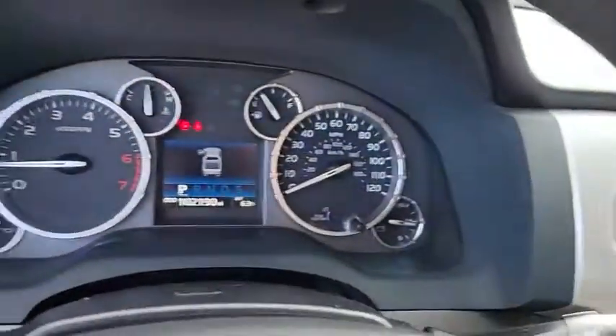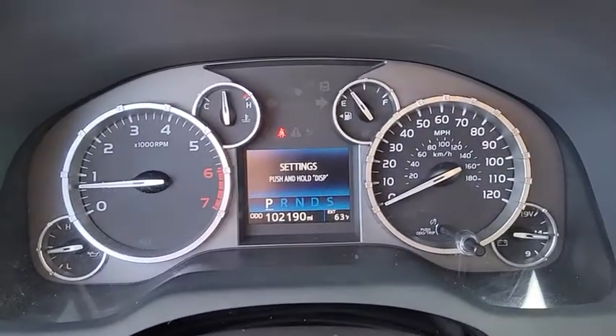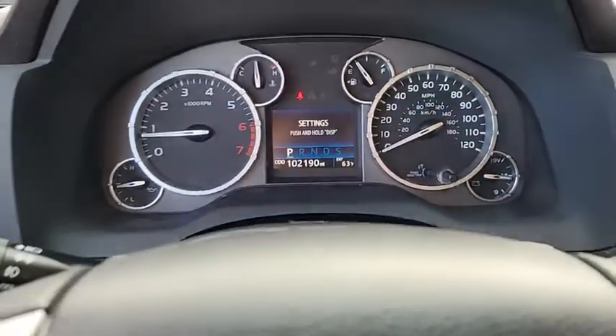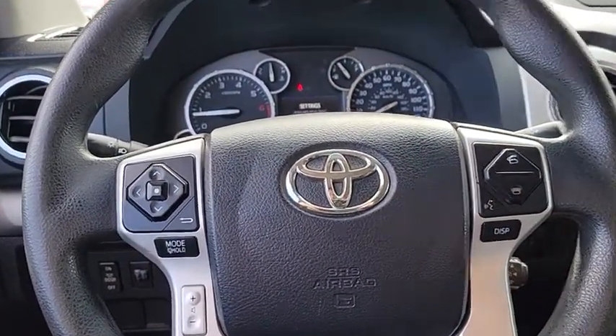Power windows, fog lights, CD player, electronic stability control, overhead console, panic alarm, brake assist, remote keyless entry, and tachometer.